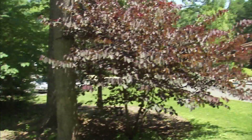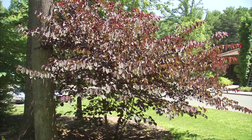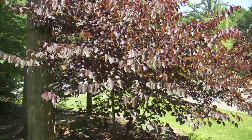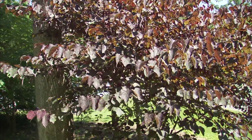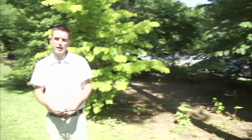Redbud comes in all different colors now. Right here on my left is Forest Pansy, a nice purple variety of redbud. It's got great purple foliage and great purple seed pods as well. It's just a great option for the landscape, providing a little bit of color later in the season after the flowers have gone by.